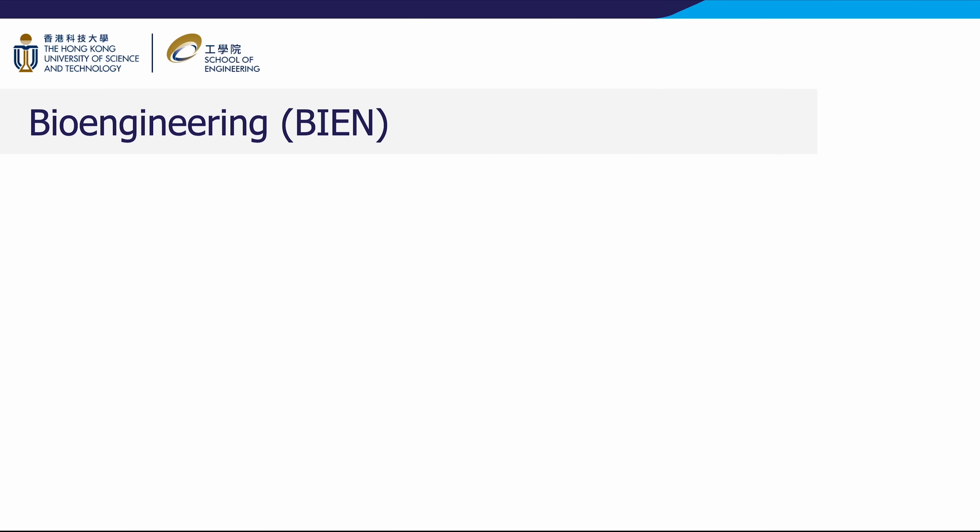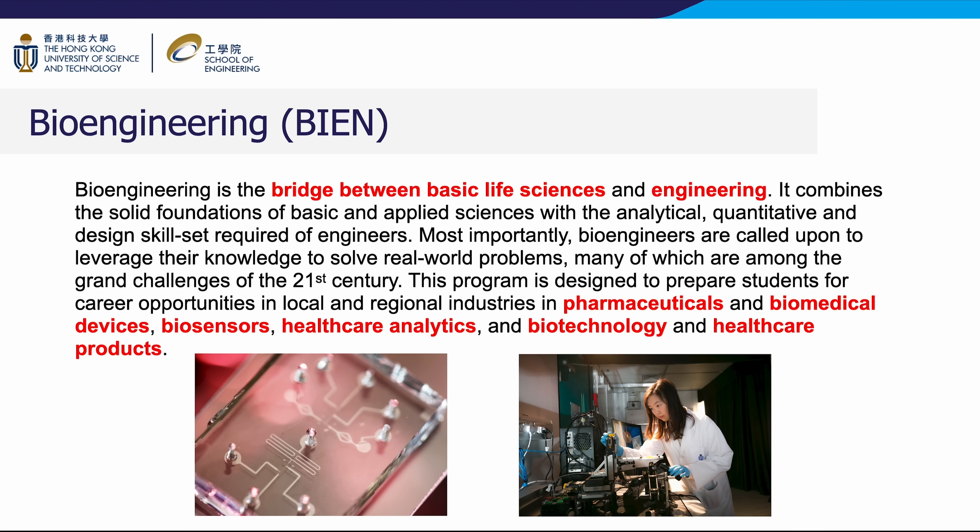Bioengineering is the bridge between basic life sciences and engineering. It combines solid foundations of basic and applied sciences with the analytical, quantitative, and design skill set required of engineers. Most importantly, bioengineers are called upon to leverage their knowledge to solve real-world problems, many of which are among the grand challenges of the 21st century. This program prepares students for career opportunities in pharmaceuticals and biomedical devices, biosensors, healthcare analytics, and biotechnology and healthcare products.